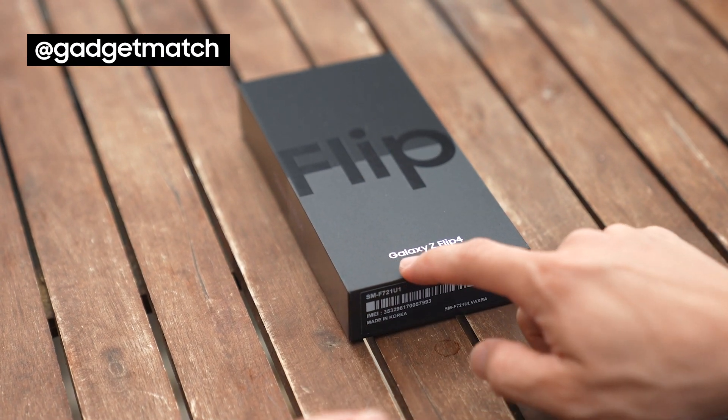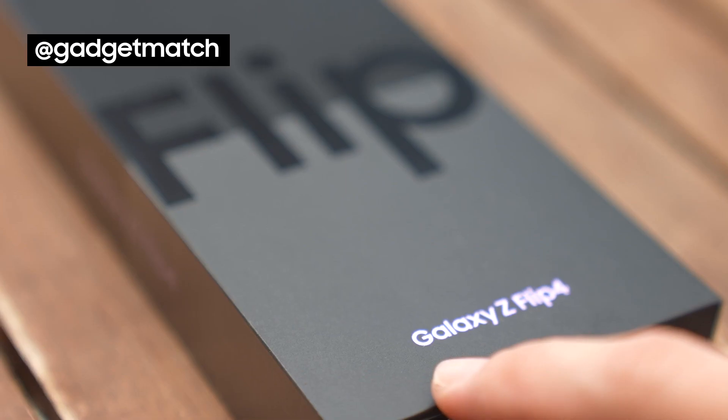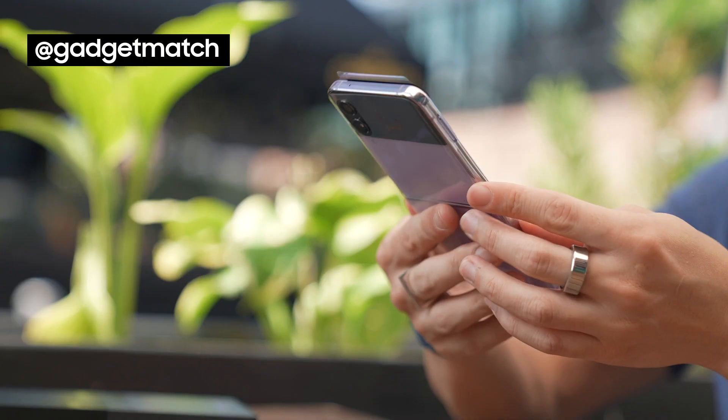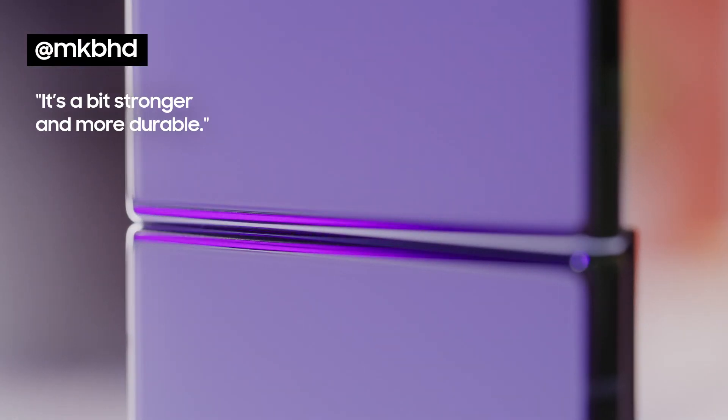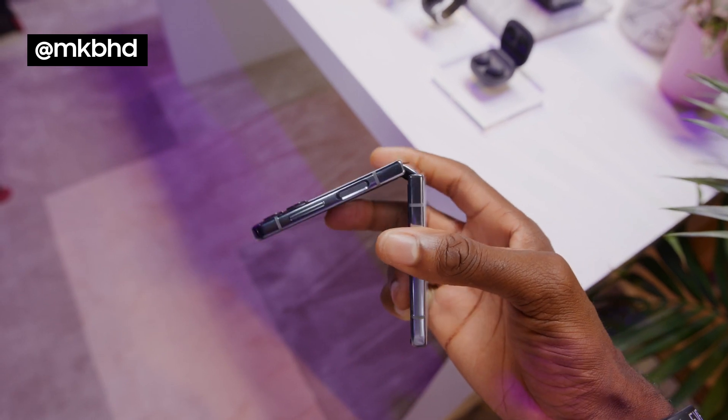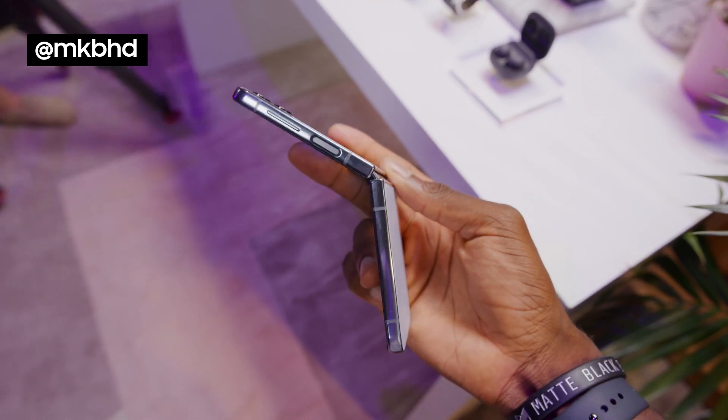So this is it. And as you can see from this little bit of text, we have the Bora purple flip — you can already see how pretty it is. It's a bit stronger and more durable, which is always good to see in a folding phone. The hinge is a little bit more trim and still feels very sturdy to open and close.